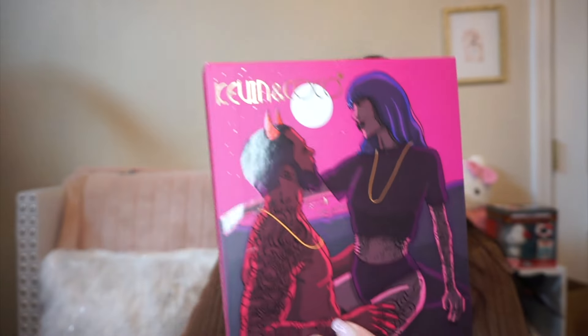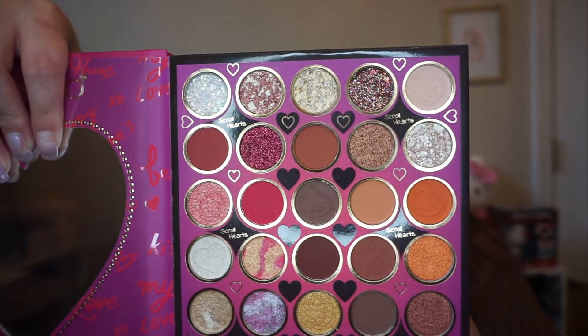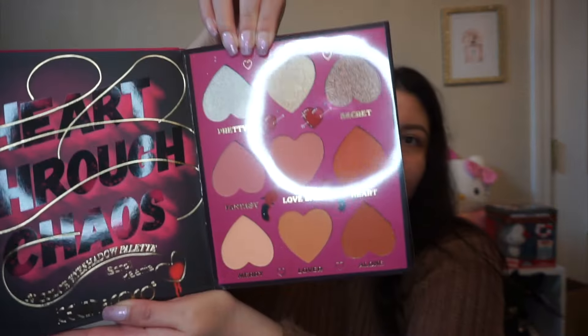This is actually like a little cover — it reminds me of a book. You have the same cover again and these are gorgeous! You have this heart mirror right here — tell me these are not the most beautiful shades. You have your mattes, you have your glitters — these are gorgeous. I am amazed. It's literally a little book — you turn the page and you get some blushes and highlighters. Even this alone makes the whole box worth it.